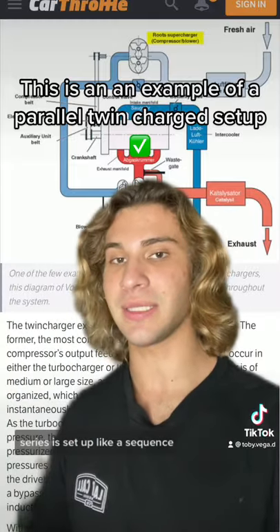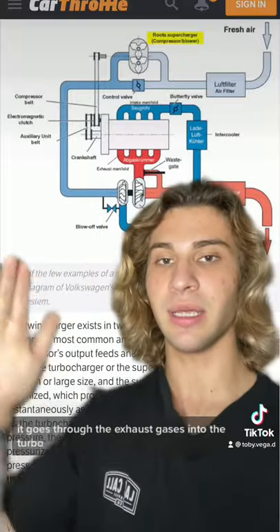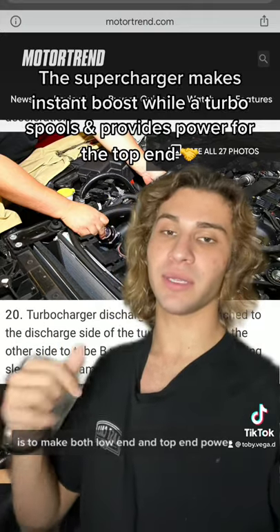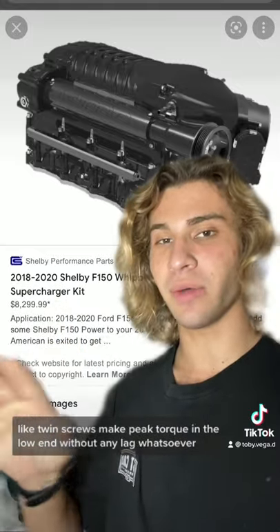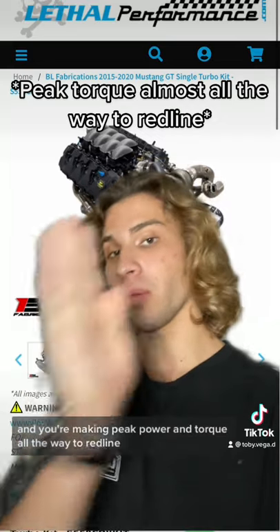Series is set up like a sequence, so after the supercharger accelerates or increases combustion, it goes through the exhaust gases into the turbo. The whole point of a twin-charge setup is to make both low-end and top-end power. Certain superchargers like twin screws make peak torque in the low-end without any lag whatsoever. Couple that with the introduction of a turbo and you're making peak power and torque all the way to redline.